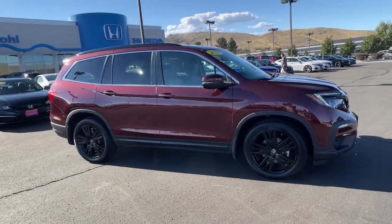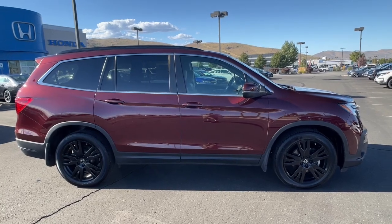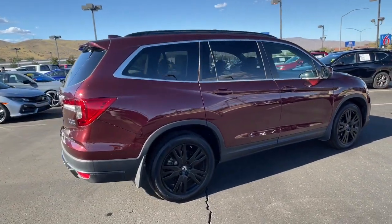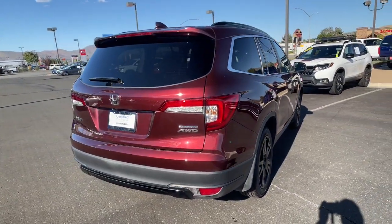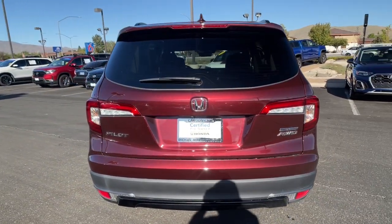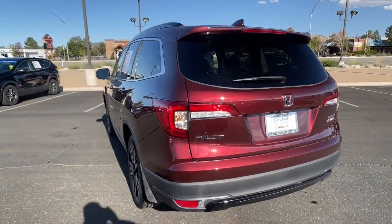Introducing the 2022 Honda Pilot. This vehicle is an outstanding buy with fewer than 15,000 miles on the odometer. Here's a Honda Pilot, the refined, spacious family SUV that keeps you safe, comfortable, and in command on every adventure. From all-weather and towing capability to comfortable cruising, it's the ultimate family vehicle.